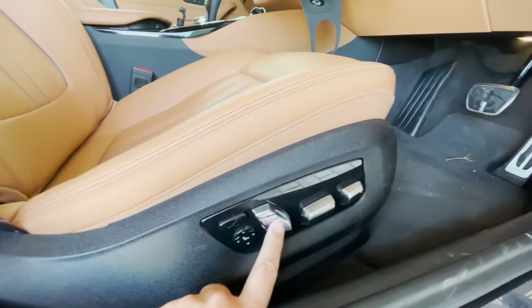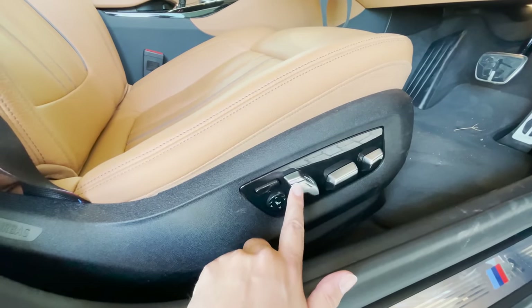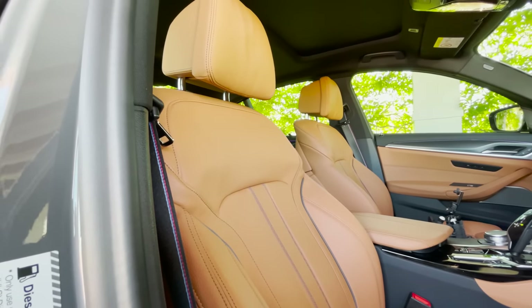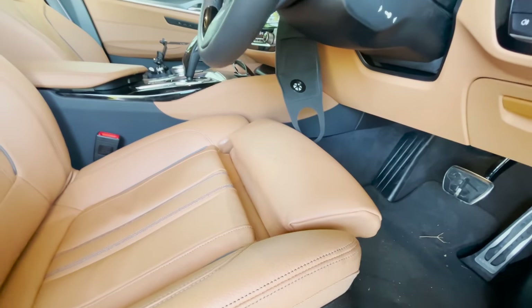Before I climb in, I want to show you something on the seat. You see this button — you can adjust the backrest forward and backwards. You can also move the top half of the seat with this little switch here. Look at that — the whole top half of the seat can move. There's obviously lumbar support too. This button adjusts the bolsters, and you can also adjust this pocket out here for inner thigh support. Very nice.